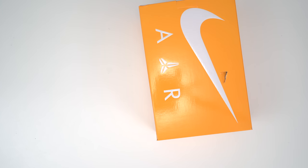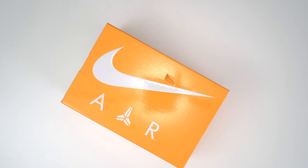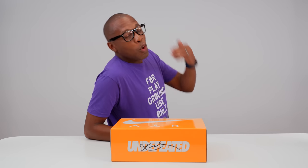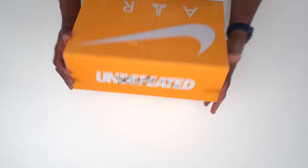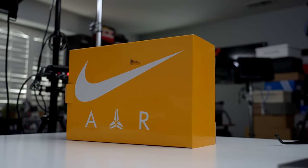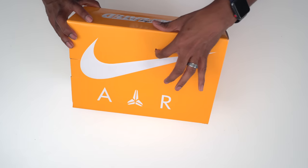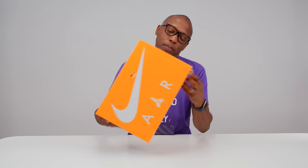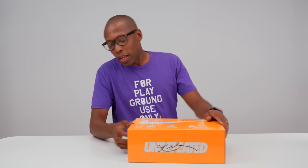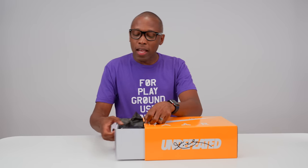Let's break this down. This is the Nike Kobe 5 Pro Tro — the professional version of the retro, a term that Kobe made up. This is the Hall of Fame colorway created by Undefeated. My box got a little damaged in transit, so there's a small hole in it, but that's all right — it happens. More importantly, let's get to the kicks inside, because they have a story to tell, which is what this channel is all about.